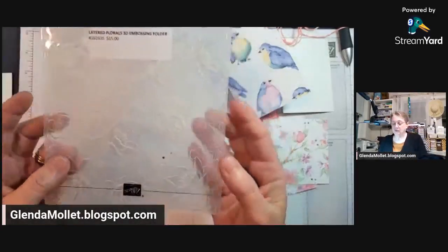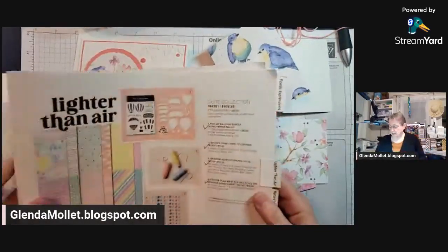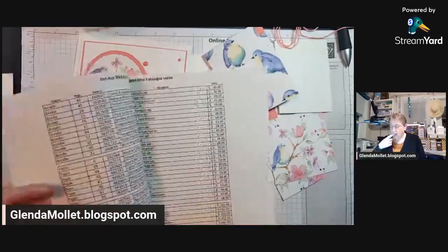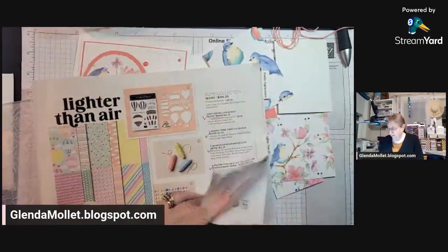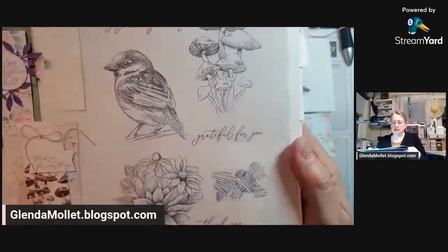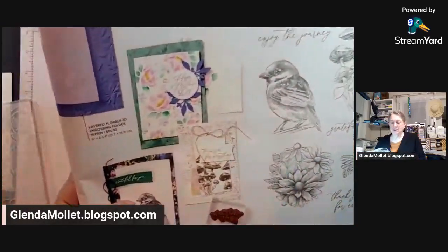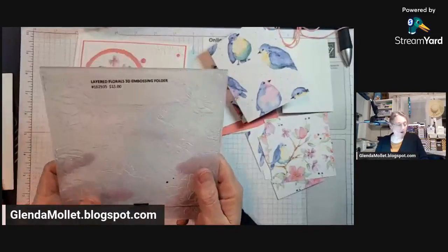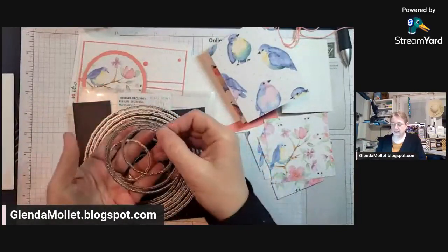I'm going to use the layered florals embossing folder — this is the one that's really hard to find in the catalog. If you're not looking for it, you probably will miss it. It is called a tool and it's on page 65. It's in there with the Inspirational Sketches stamp set. The embossing folder is way up in the corner — kind of hidden, but now you know the secret. We're going to use the deckled circles dies, and I'm using numbers 3, 4, 6, and 7.